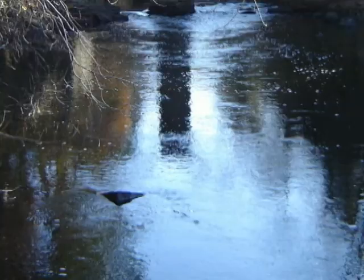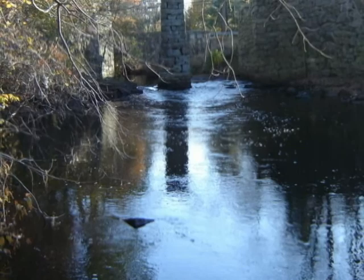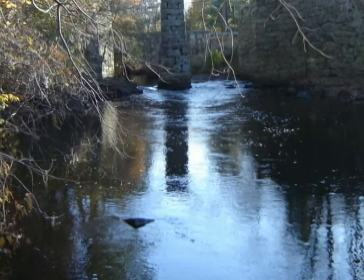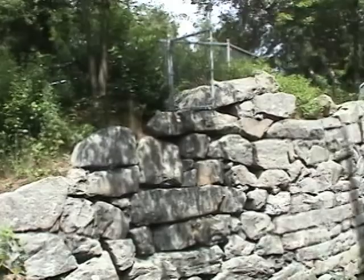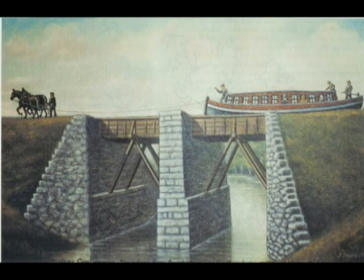The route of the Middlesex Canal crossed various waterways, three of which were rivers. At this point, the Shawshin River was 30 feet below the level of the canal, and so an aqueduct was required. You can see two abutments and a central pier; between those there would be a trough of timbers carefully fitted together to make a tight channel, with a towpath on the far side. This structure was so unusual in its day that the American Society of Civil Engineers in 1967 dedicated a plaque on the front of this central pier.